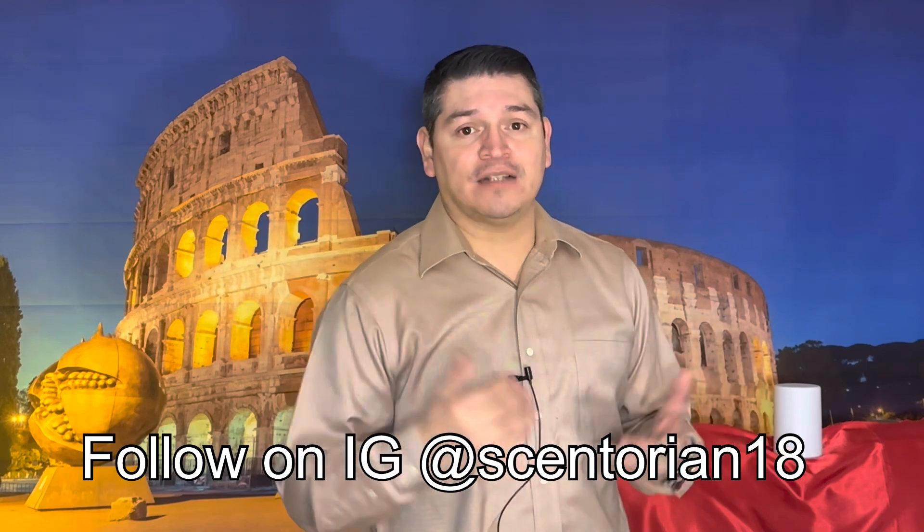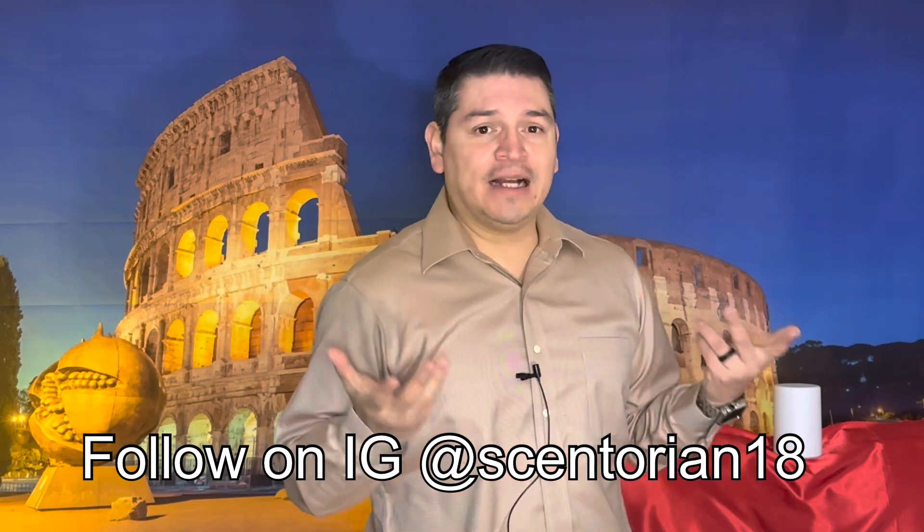If this is your first time visiting my channel, welcome — thanks for stopping by. If you get anything out of this video, hit that like button, and if you like what you see, you know what else to hit. Stick around to the end of this video for the Instagram shoutout of the day.